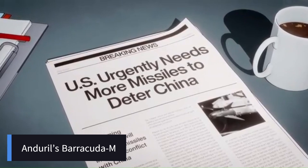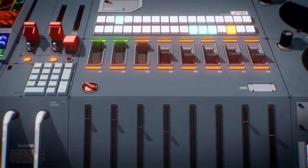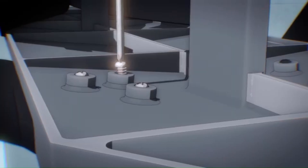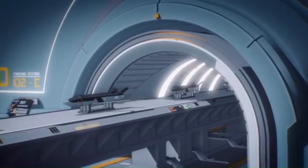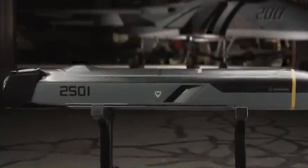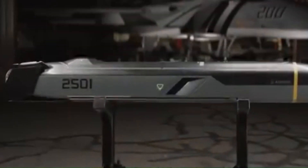Endural Industries has introduced the Barracuda M family of air-breathing, software-defined, expendable autonomous air vehicles, designed to deliver adaptable and cost-effective cruise missile capabilities. This lineup includes three variants — Barracuda 100, 250, and 500 — each tailored to specific operational needs. Engineered for hyperscale manufacturing, the Barracuda series requires fewer than 10 tools for assembly and consists of 50% fewer parts compared to traditional systems, resulting in a 30% cost reduction on average, enhancing affordability and scalability.